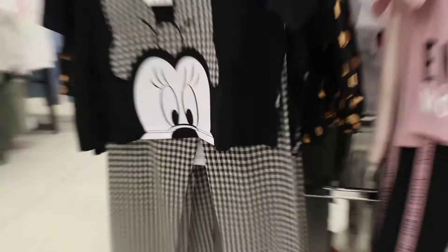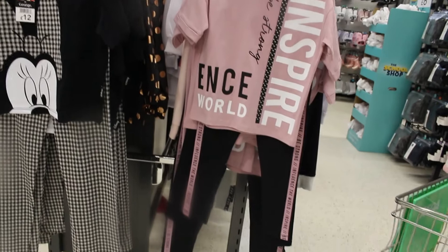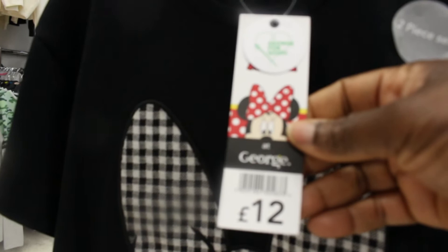Look at this two-piece — I think it's pajamas. It's so lovely and looking very durable, it's twelve pounds. They are so nice. And then this is the Mickey Mouse set — for girls that like Mickey Mouse — it's twelve pounds as well.